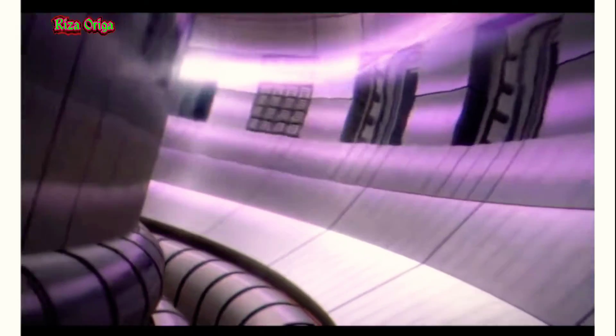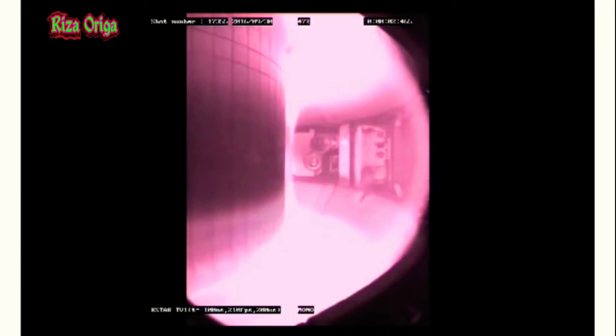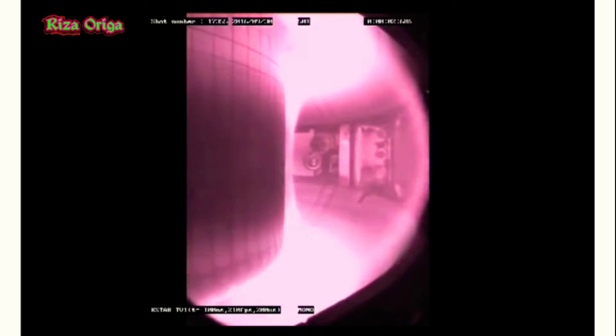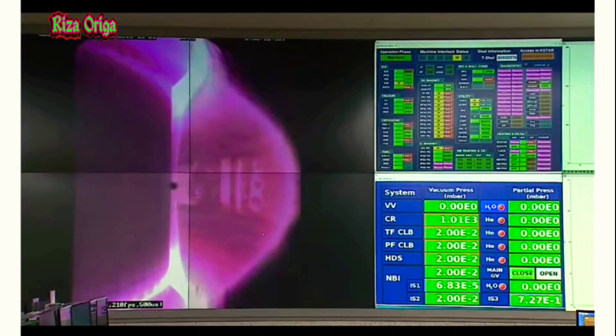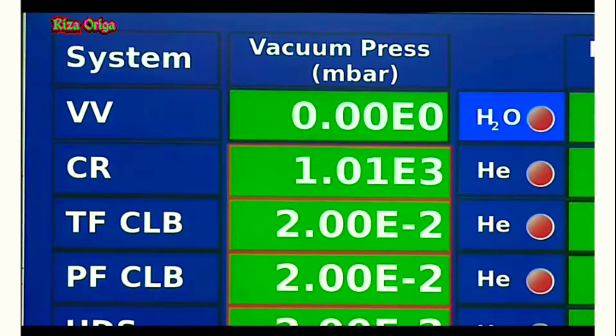The artificial sun made in South Korea successfully set a world record after maintaining a high temperature plasma for 20 seconds. The temperature of the ion produced by South Korea's artificial sun is reported to be over 100 million degrees Celsius. This 20-second time broke the previous operating record of eight seconds.